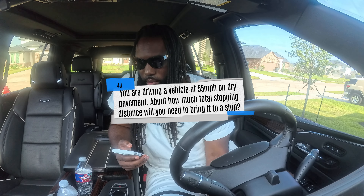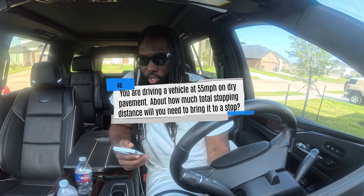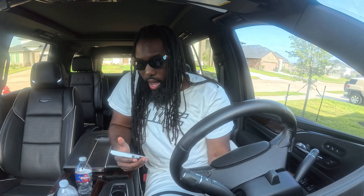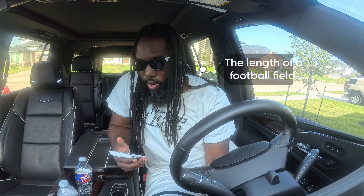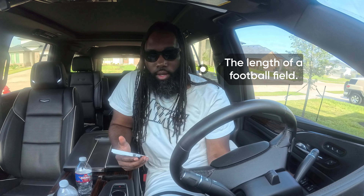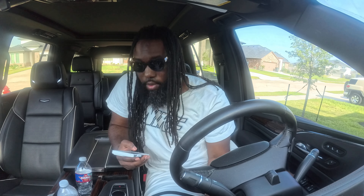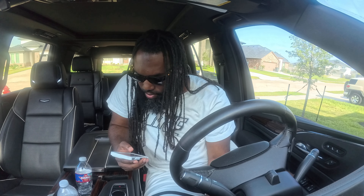You are driving a vehicle at 55 miles per hour on dry pavement. About how much total stopping distance will you need? A) Twice the length of the vehicle, B) half the length of a football field, or C) the length of a football field. The correct answer is C — the length of a football field. That will be on the test — I'm about 99% sure most of these have an 80 to 90% chance of appearing.